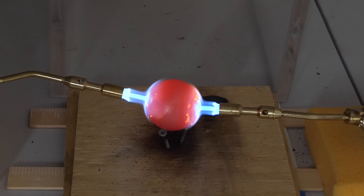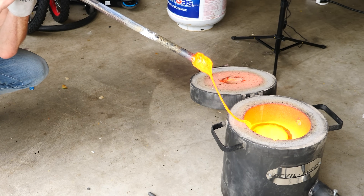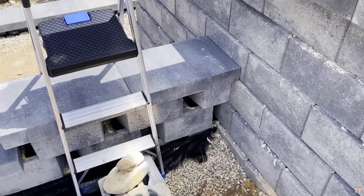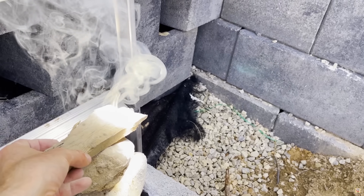A glowing hot red ball could never make something hotter than itself. Sticking a bar in lava could never make the bar hotter than the lava. And concentrating sunlight with a magnifying glass can never make an object hotter than the surface of the sun.